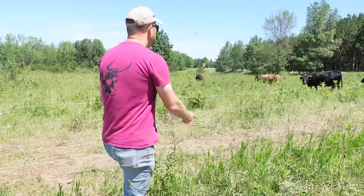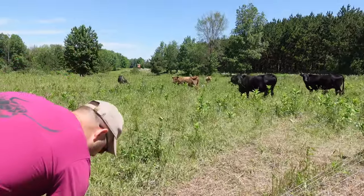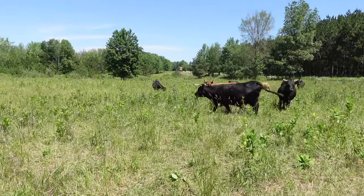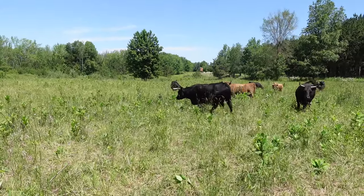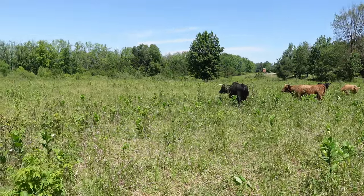Unity is our current old lady — she's going to be 16 this year. I think this will be her last calf.